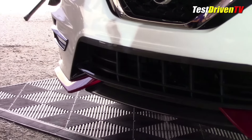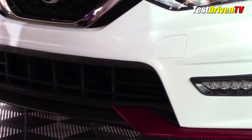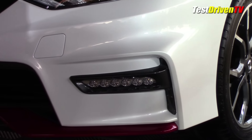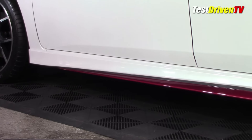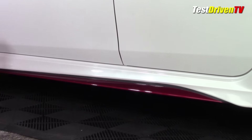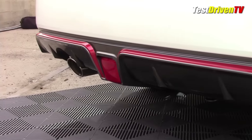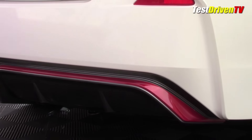Unmistakable is the Nismo styling DNA of its unique front fascia, which squares up the Sentra's bubbly appearance with a lower grille opening, LED daytime running lights, and red accented front splitter elements. That same red line flows down to lower sculpted side rockers, framing its larger charcoal finished 18-inch wheels — the first offered on a Sentra. As this line flows to the back, it wraps into a new rear fascia that really snugs down the look.